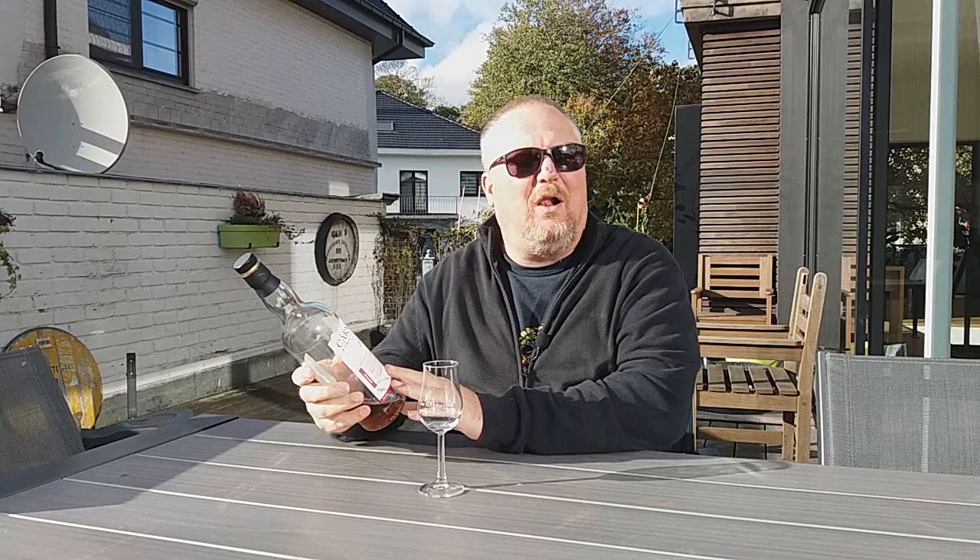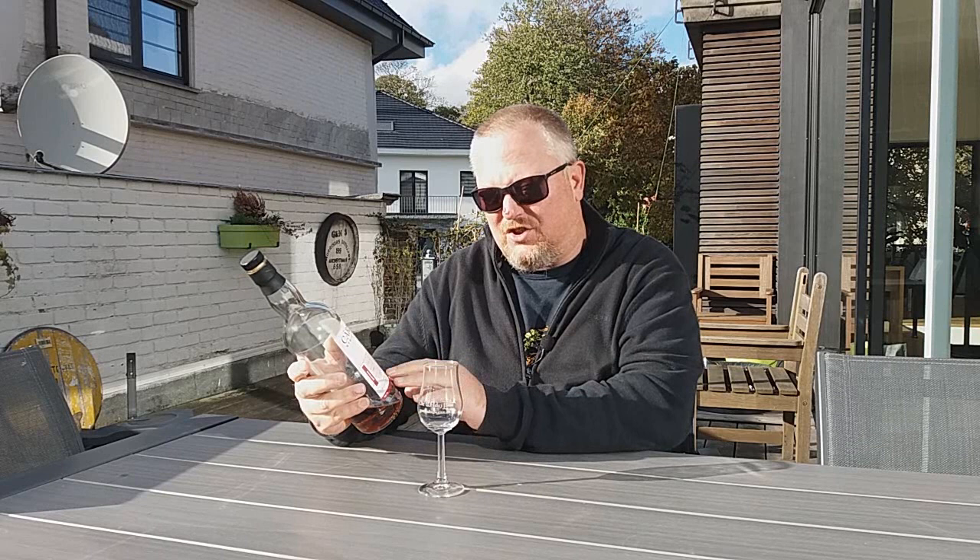It is an independently bottled Mortlach — this one from the Carnemore Strictly Limited series. Carnemore Strictly Limited is usually two casks, and it is the same here. Morrison and Mackay are the bottlers, and this Mortlach is a 12 years old from 2007, bottled in the Carnemore Strictly Limited edition. It is a vatting of two sherry hogsheads, which yielded 708 bottles. It is bottled at 47.5% ABV.